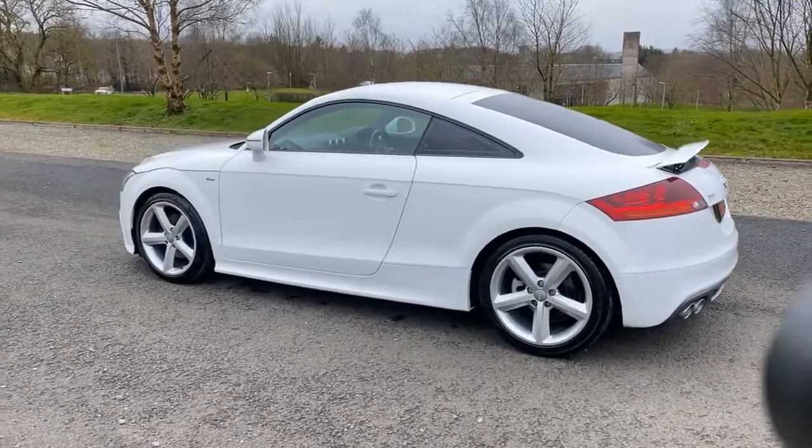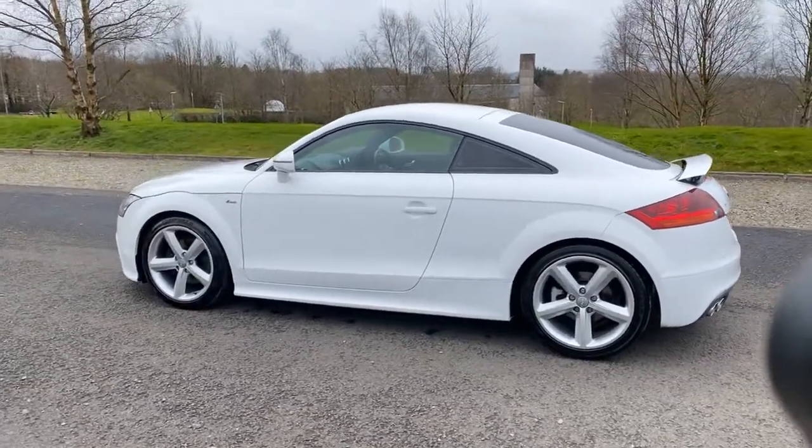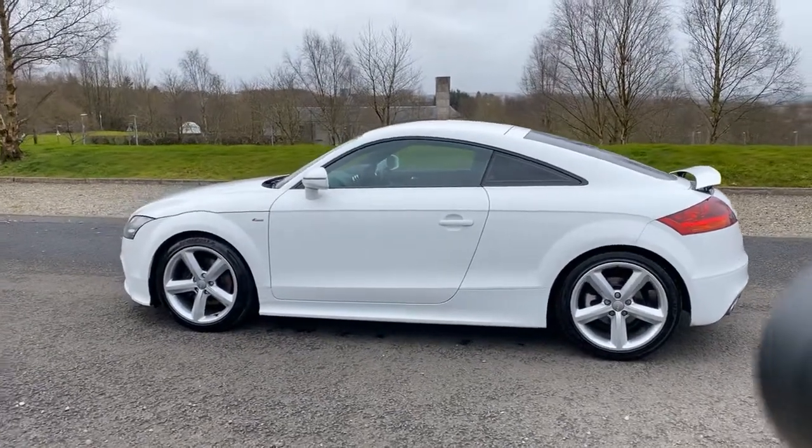RAC warranty is included, as is a full 12 months RAC breakdown cover. The vehicle is sold with a full 12 months MOT.